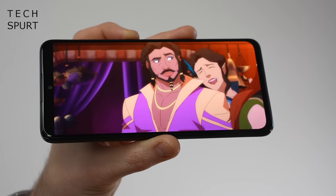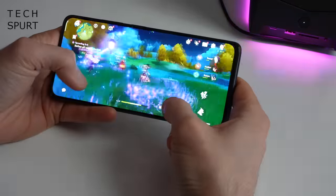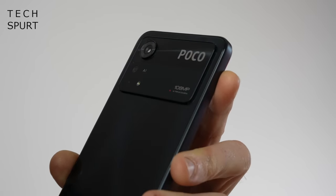6.67 inch AMOLED screen — check. Snapdragon 695 — check. 5000mAh battery — yep. 108 megapixel primary camera — got one of those. So is it a case of same thing again, and is the Poco X4 Pro going to be worthy of your hard-earned cash? Well let's whip it on out of the box and take you on a full tour of the hardware and the software.